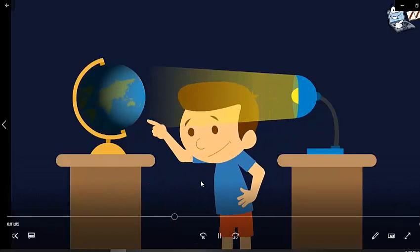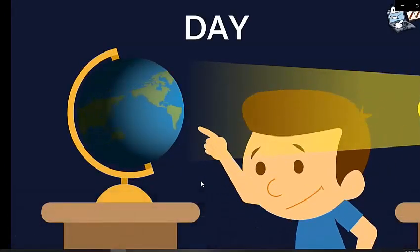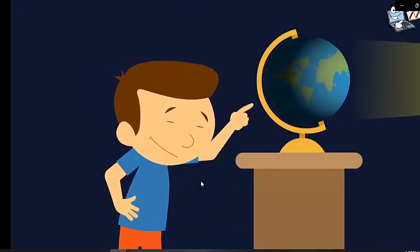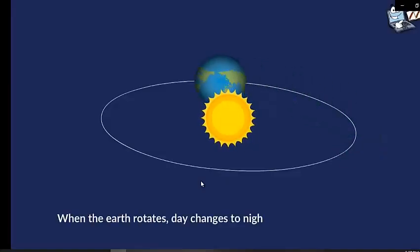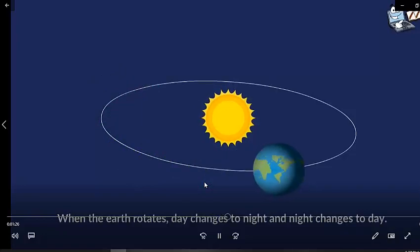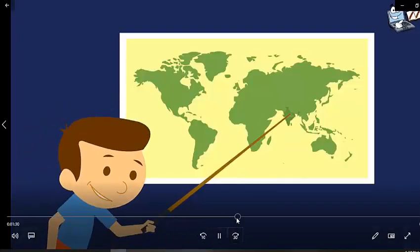Look closely — the light is shining only on one side. This is day. Now look at the other part and you can see it's dark. This is night. When the Earth rotates, day changes to night and night changes to day. That's how the rotation of the Earth causes day and night.